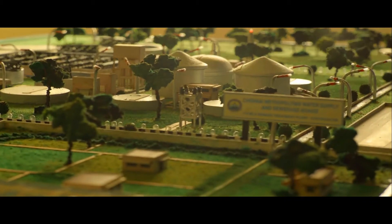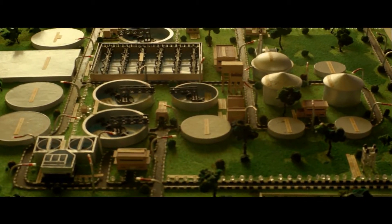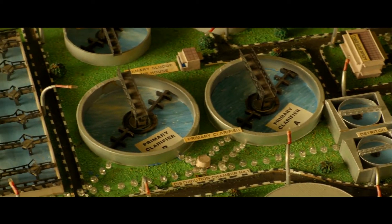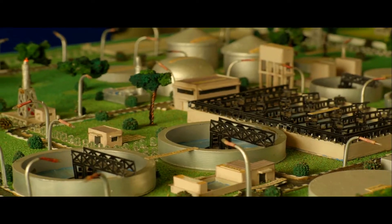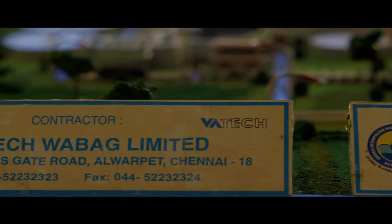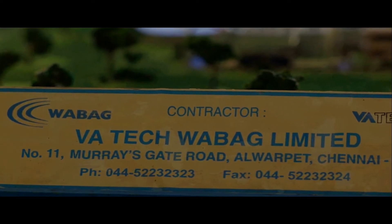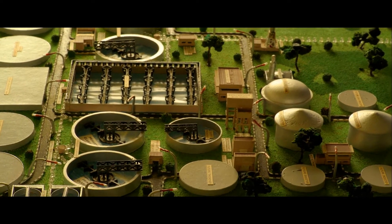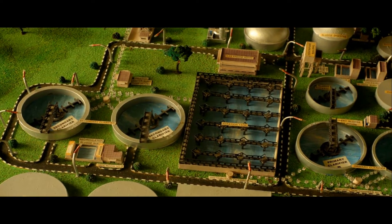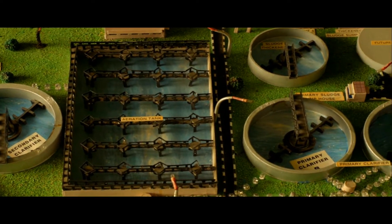This was when Chennai Metro Water Supply and Sewage Board decided to set up a Sewage Treatment Plant at Kodungayur under CCRCP, the Chennai City River Conservation Project. The contract assigned to VA Tech Vabag was on a design-build-operate mode in the year 2003 and was successfully commissioned in the year 2006, with the capacity of treating 110,000 cubic meters of sewage every day.